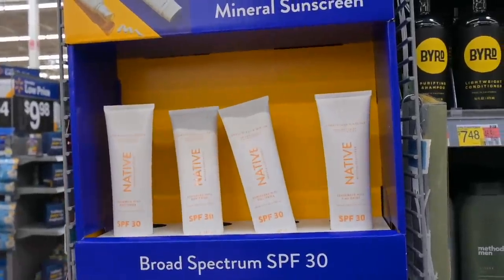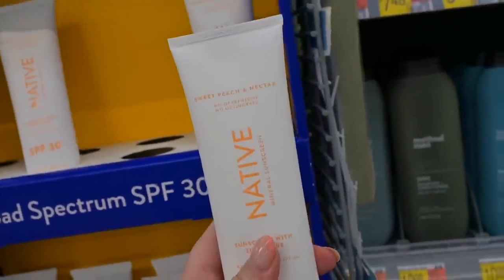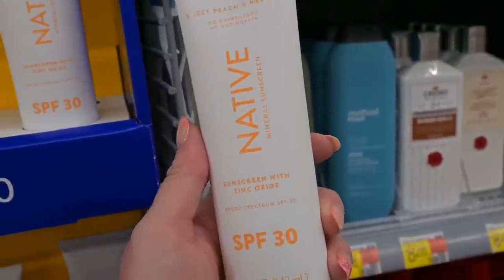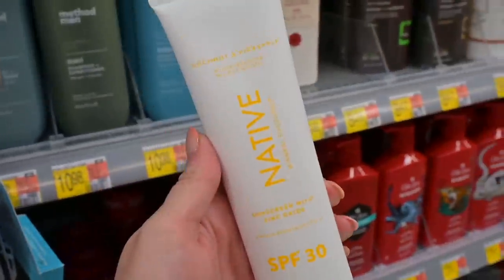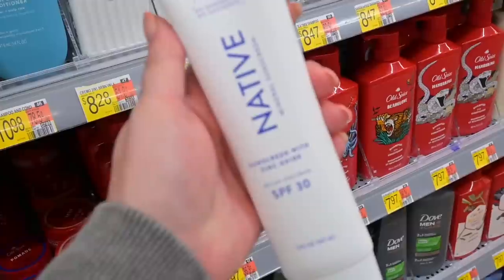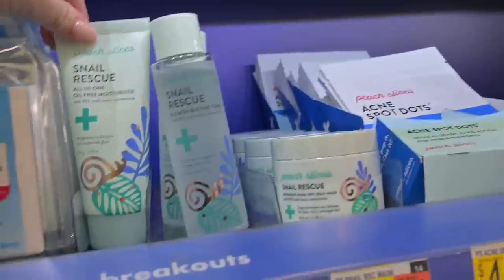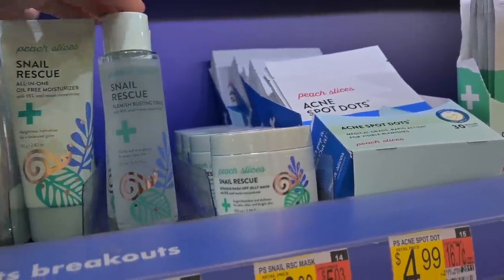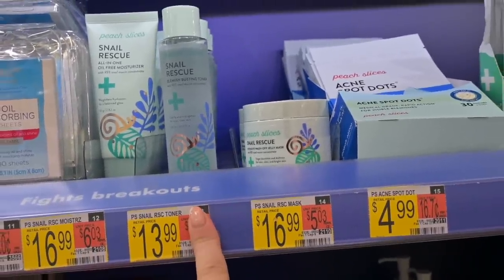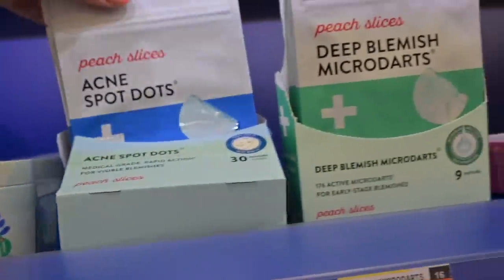Native also has a new sunscreen here — a scented one, which is interesting. It's their Sweet Peach and Nectar SPF 30 with zinc oxide. There are more scents including Coconut and Pineapple and Rosé, plus an unscented option, all around $19.97. Peach Slices — actually owned by the same company as Peach and Lily, so probably very similar formulas — also has their popular snail line now at Walmart. They have a moisturizer, toner, jelly mask, and acne dots.